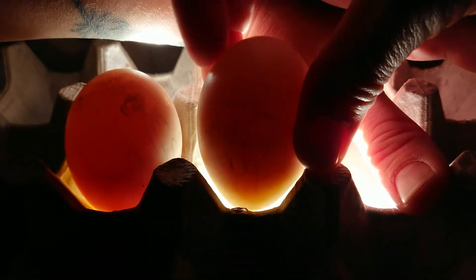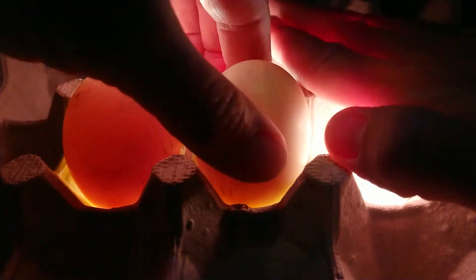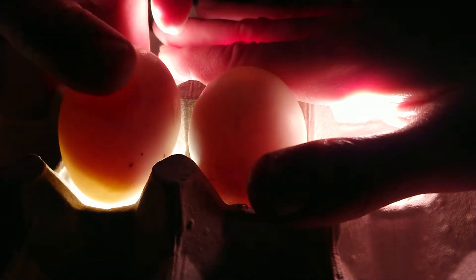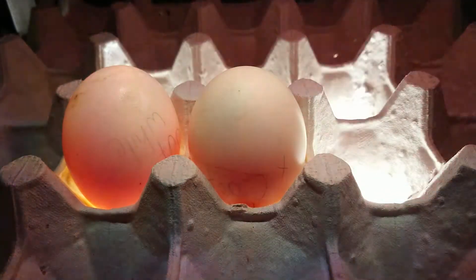That one has a baby in there — yay, how exciting! And then this one looks like there might be something going on in there too. We better look at these with the single candler.